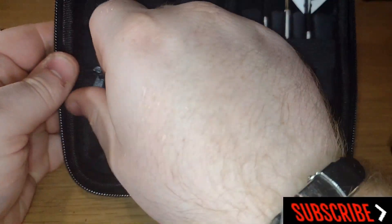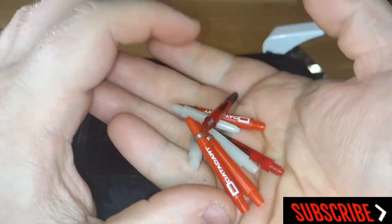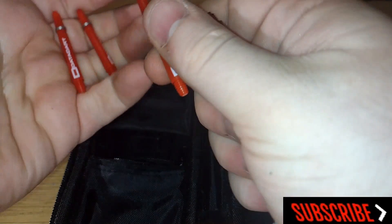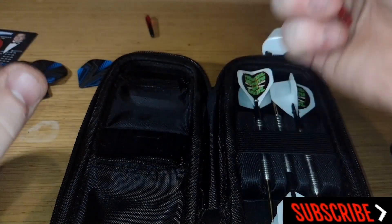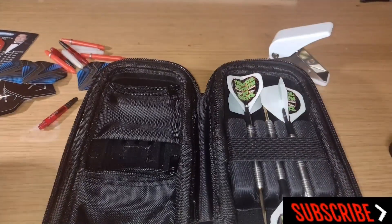Which leads us to in here, which is actually where I just keep some extra stems. At the moment I'm using extra short, so I'll get these out because it's a pain trying to get them out of the pocket. I've got a few sets of different length stems — some intermediate Target darts in red, a set of extra short, and some vector stems. I keep a load of stems in there in case you break one or need to change.